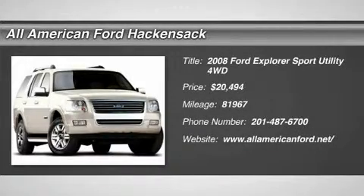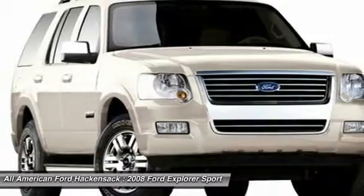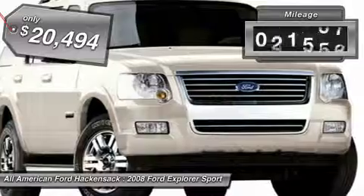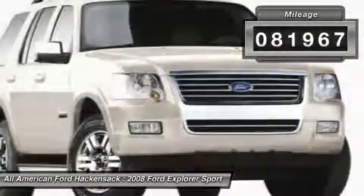The 2008 Explorer. You've got a lot of capabilities to call on in a Ford Explorer. Don't underestimate your choices. It is priced below $25,000, and this vehicle has less than 85,000 miles.